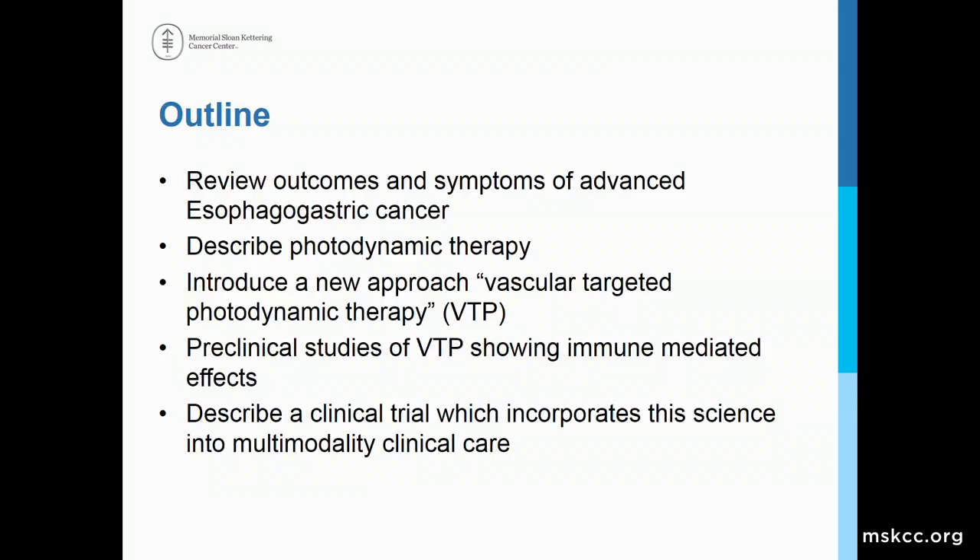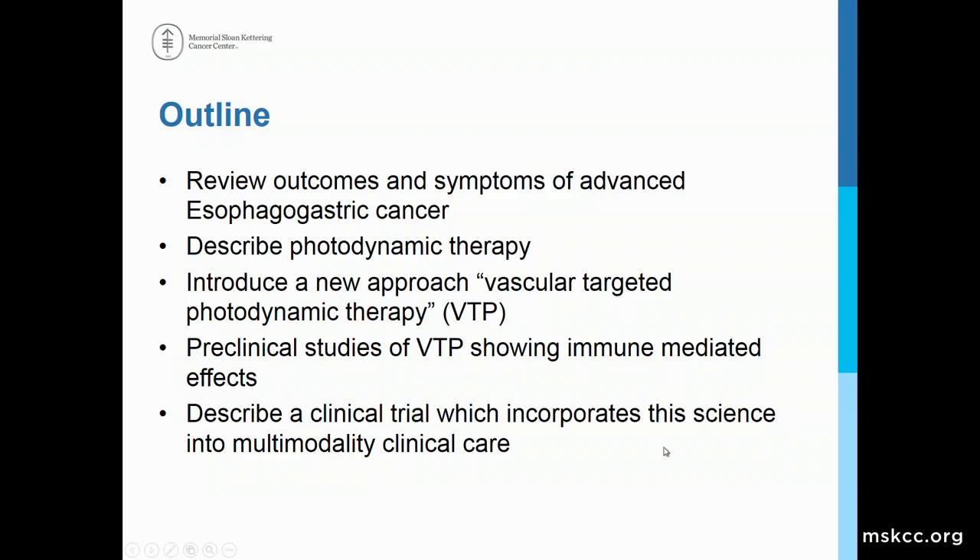I'd like to first review the outcomes and symptoms of advanced esophagogastric cancer very briefly. I'll describe what photodynamic therapy is and introduce the new approach with this new agent, which we call vascular targeted photodynamic therapy, show some preclinical studies of VTP in animals, and then describe our study here, which incorporates this science into multimodality clinical care.